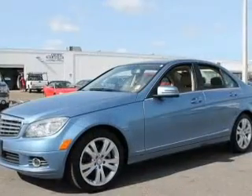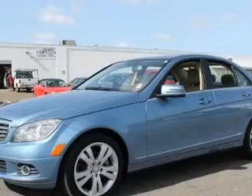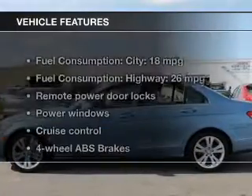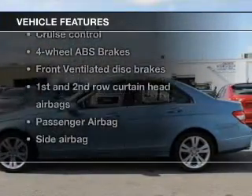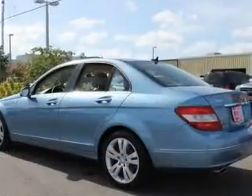Brake safely with the anti-lock braking system. Let the outside in with a built-in sunroof. With these notable features, you won't want to miss out on the opportunity to own this amazing ride: keyless entry, power door locks.